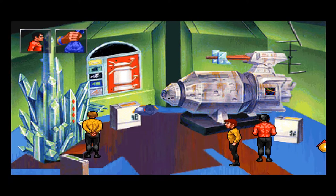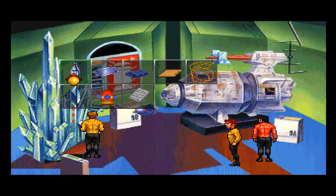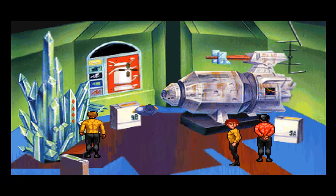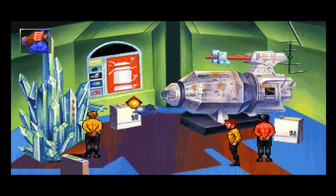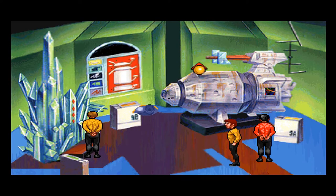I knew it — they forgot to take out the fuel cell. That fusion reactor always scares people enough that they forget the backup cell. It's dry now — you'd need to wet this beauty down and get a catalyst in her. Literally wet her down? Because we have wet stuff here. I hate to see a sweet liquid used for something other than tasting, but at least it'll work a fair bit in here.